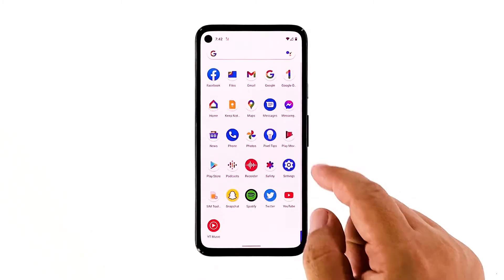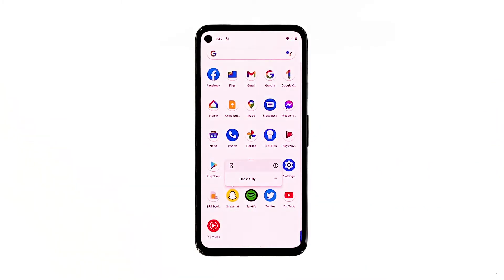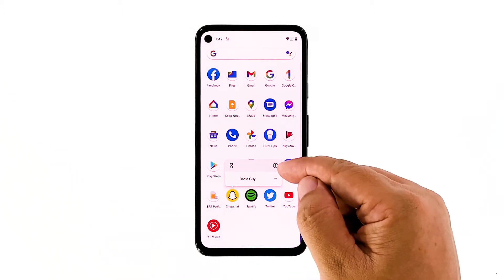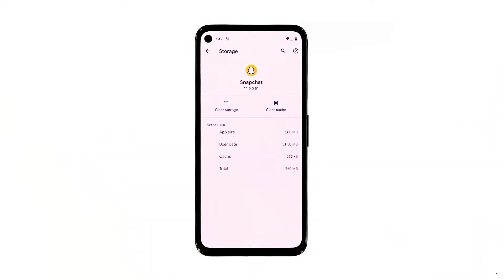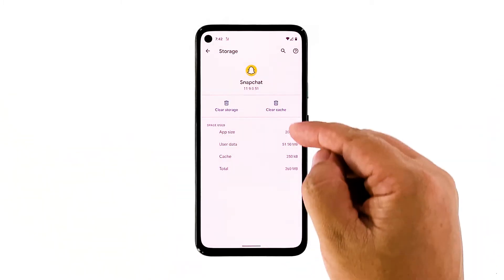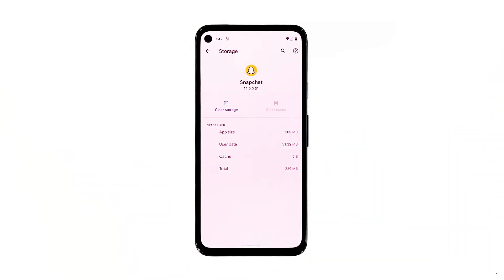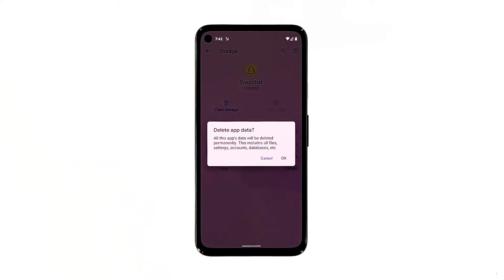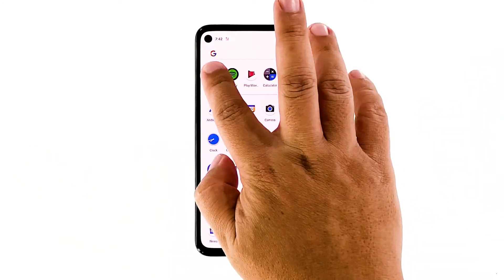Pull the app drawer up and look for Snapchat. Tap and hold on its icon, and then tap app info. Tap storage and cache. Tap clear cache. Tap clear storage and confirm it. After resetting the app, launch it and see if it still crashes.